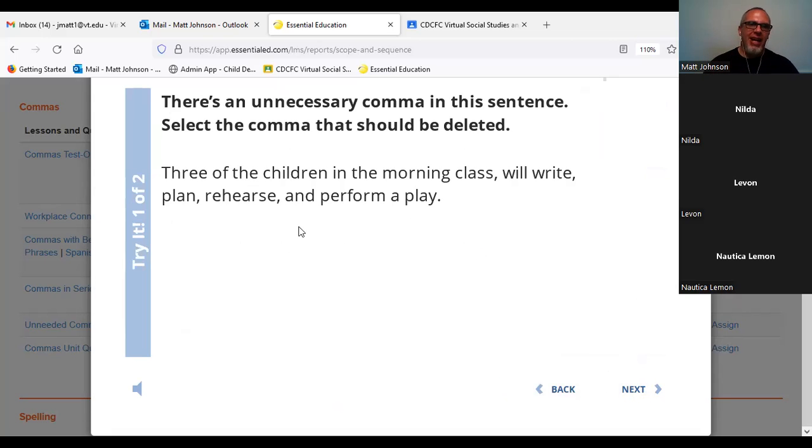We're just going to click right on the comma that we do not approve of. 'Three of the children in the morning class, will write, plan, rehearse, and perform a play.' Our incorrect comma is the one right after 'class.' Three of the children in the morning class — that's the complete subject. Then it's a series after that: write, plan, rehearse, and perform a play. Those commas within the series are correct. The comma after 'class' is not.